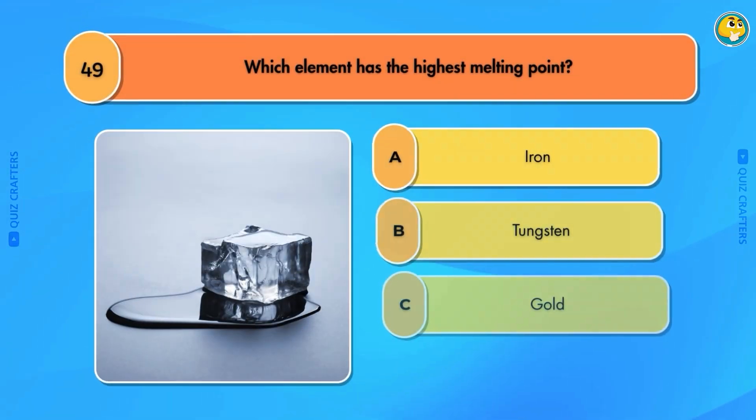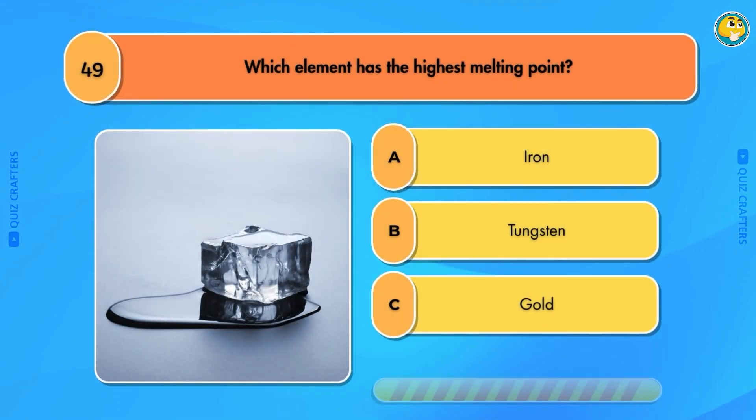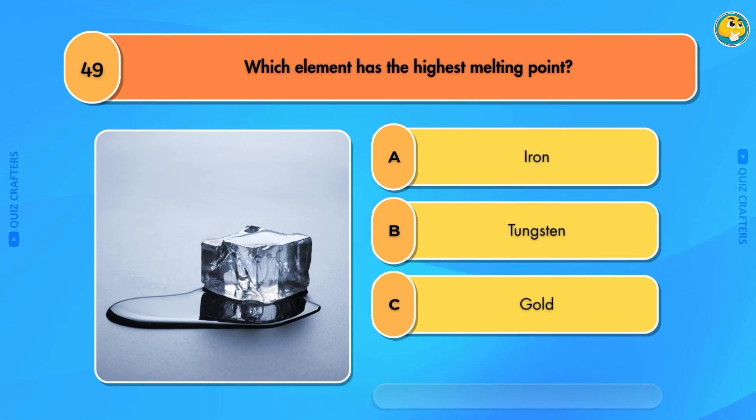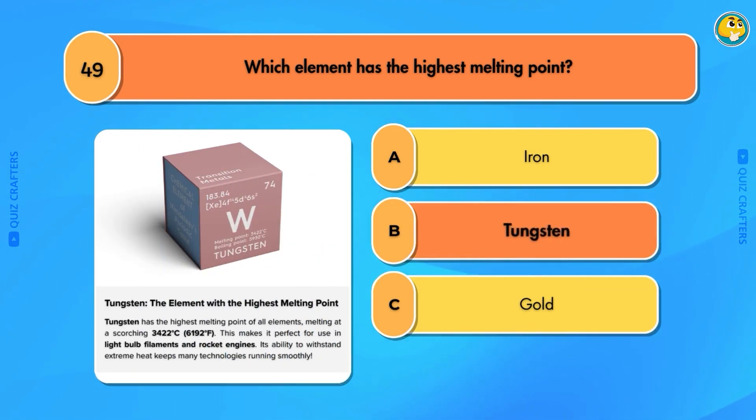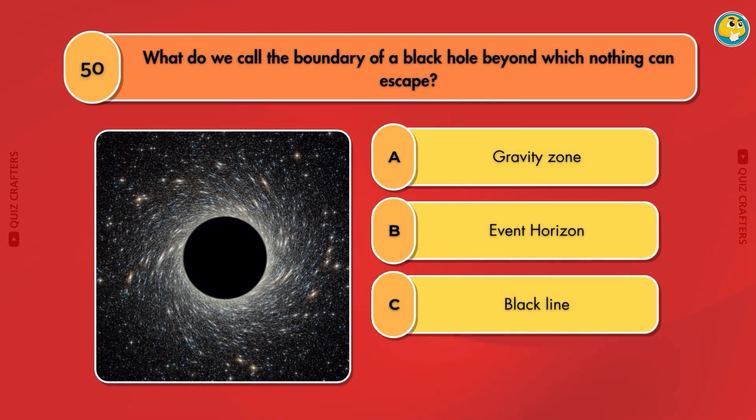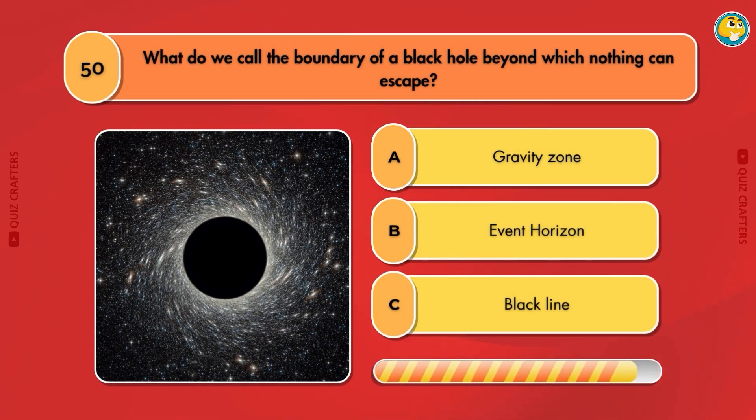Ampere. Which element has the highest melting point? Tungsten. What do we call the boundary of a black hole beyond which nothing can escape?